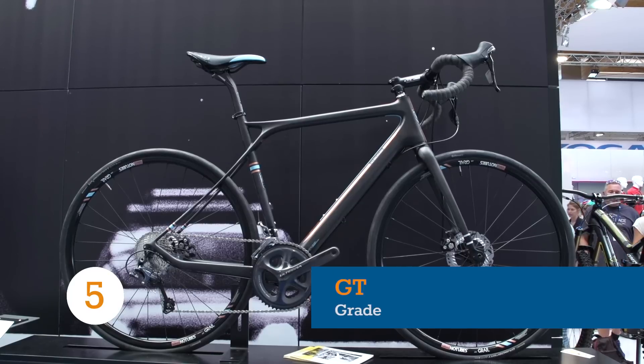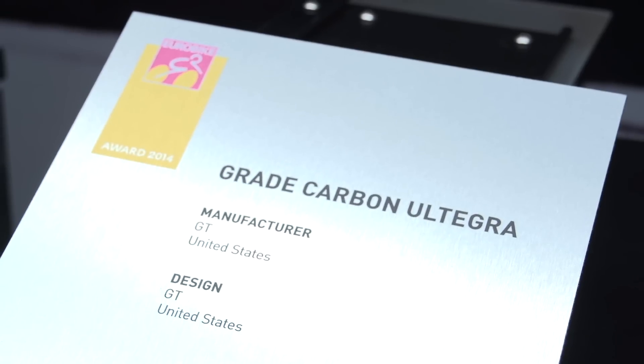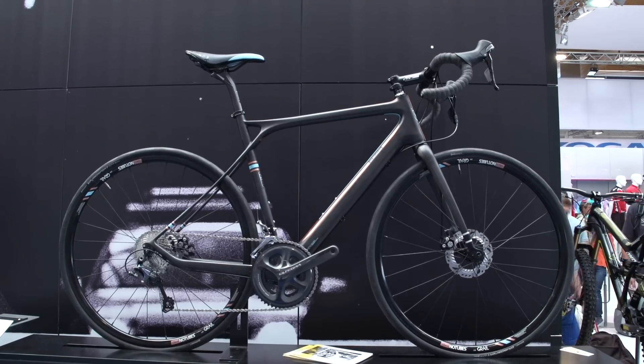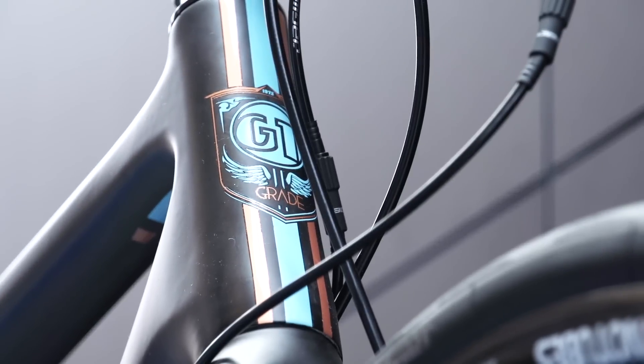Crossover bikes are on the rise, and GT presented the erratic-looking road and gravel Grade at Eurobike, with a shiny award plaque displayed right next to it. The Grade comes with GT's all-day geometry, iconic triple-triangle and dual-fibre dynamic technology. Whatever that means, it looks to be comfortable and durable.